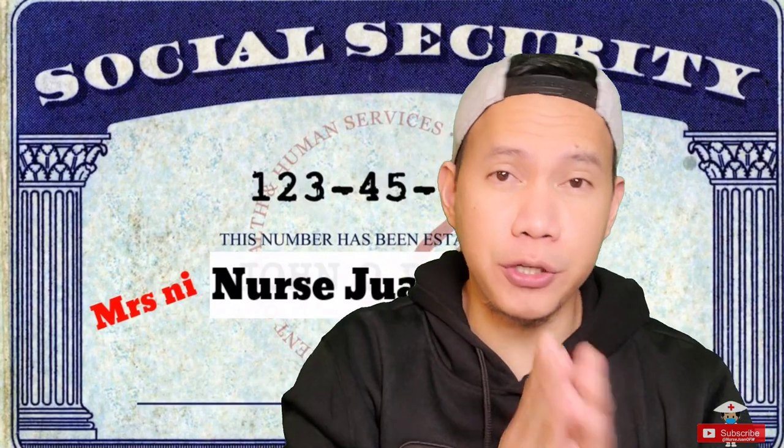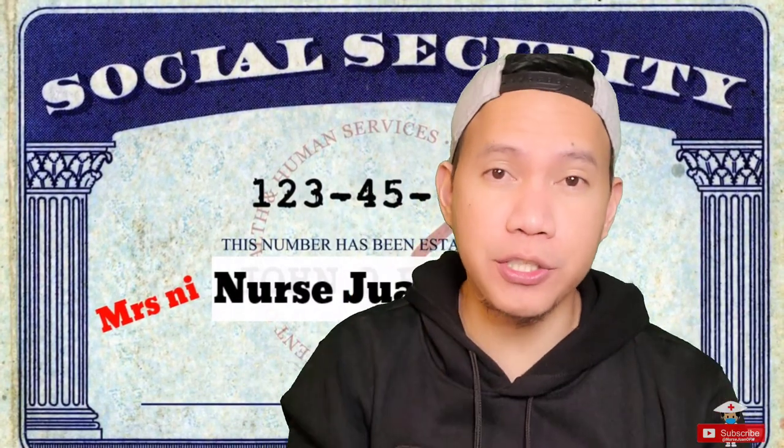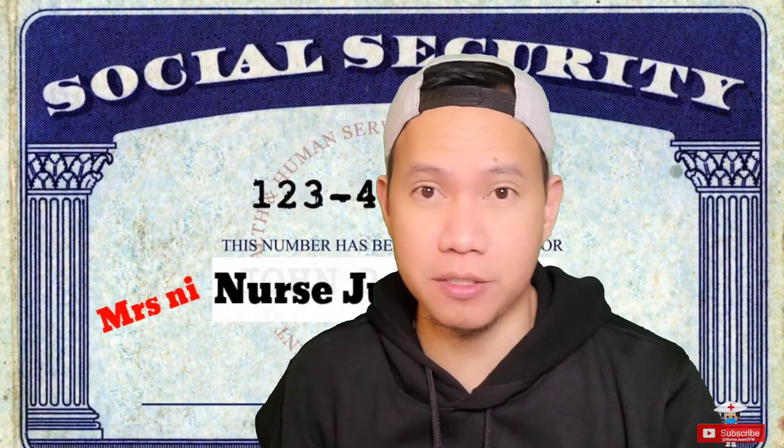The next topic is my wife's social security number. Her social security number did not come together with mine — it came separately. Mine came within about three weeks, and for her it came on the fourth week. But when the letter finally arrived, it stated that her social security number was still being processed.